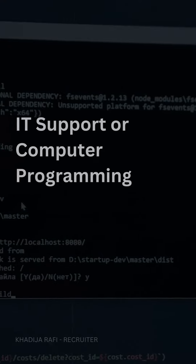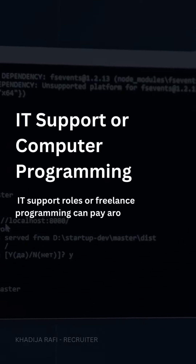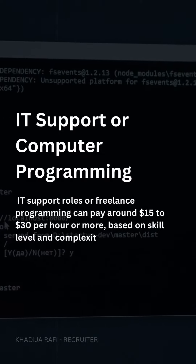IT support or computer programming. IT support roles or freelance programming can pay around $15 to $30 per hour or more, based on skill level and complexity of tasks.